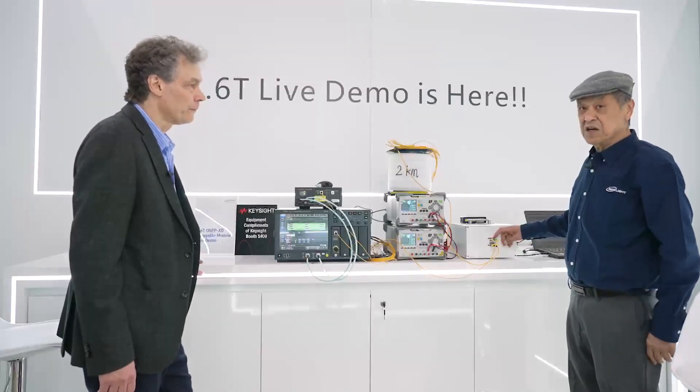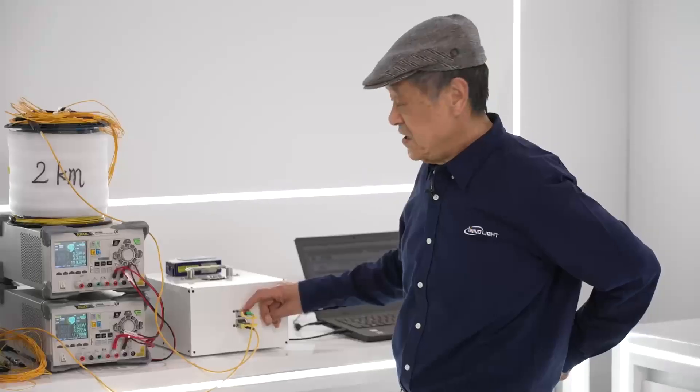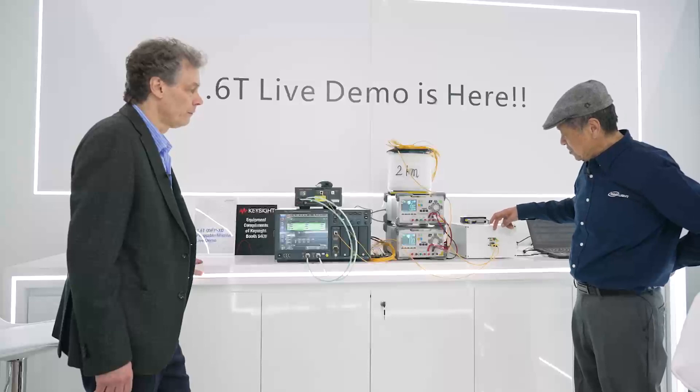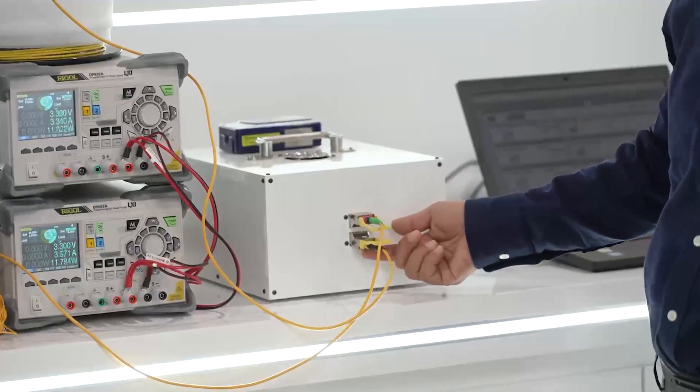The 1.6T runs on the electrical side at 16x100 and on the optical side goes to 8x200, so there's a gearbox inside. This is the transmit 1.6T, and this is doing the RX — the receive side.